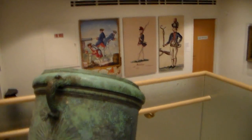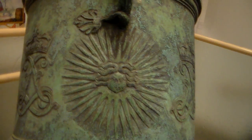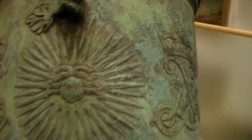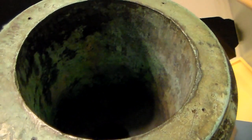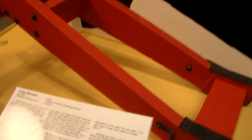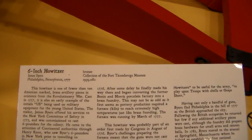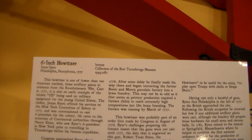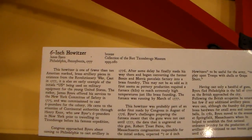This one is French — you can tell it was French by the markings on it. The King's crown of the Sun King, which is Louis XIV. I believe all the French kings declared themselves to be that. This artifact is one of fewer than 10 American-marked brass artillery pieces in existence from the Revolution.